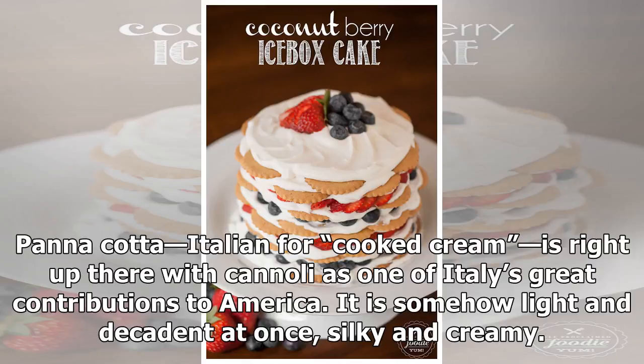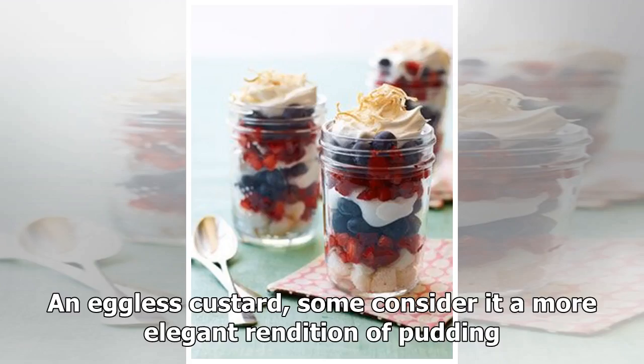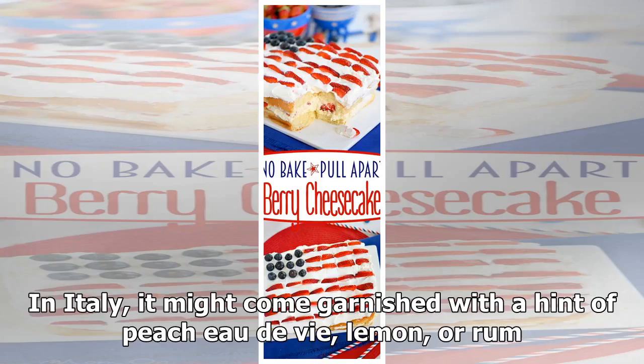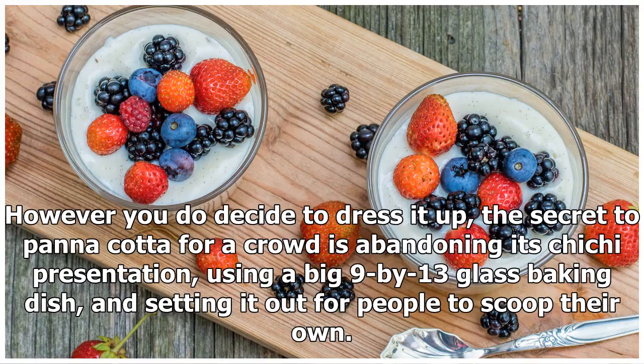So consider the simplest dessert: make panna cotta. Panna cotta — Italian for 'cooked cream' — is right up there with cannoli as one of Italy's great contributions to America. It is somehow light and decadent at once, silky and creamy, an eggless custard some consider a more elegant rendition of pudding. At American restaurants you'll usually see it molded, then plated in a moat of strawberry sauce or caramel. In Italy it might come garnished with a hint of grappa, lemon, or rum.